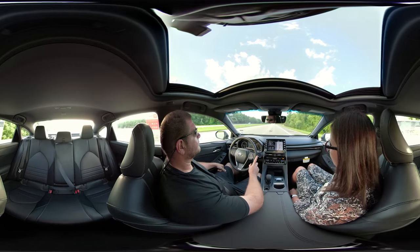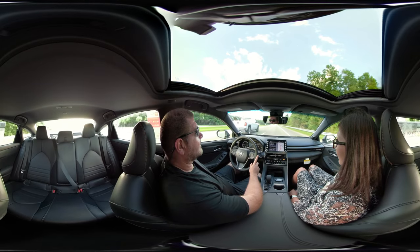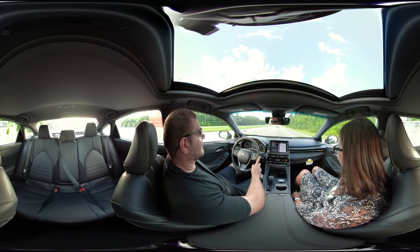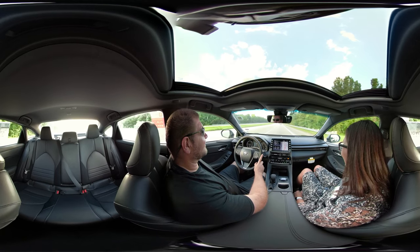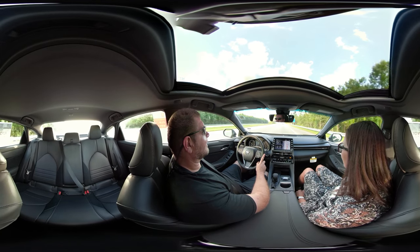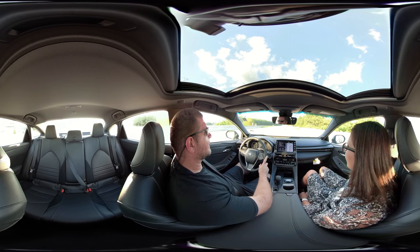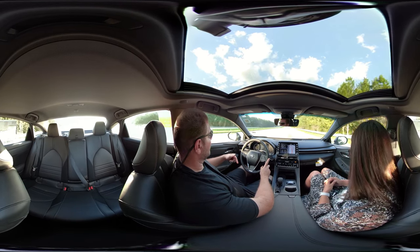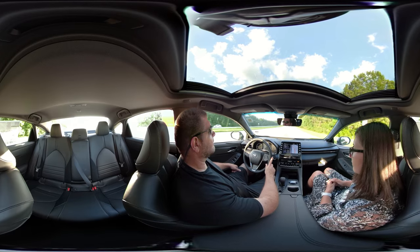This passenger seat is so comfortable. There's added support underneath your legs too — that lumbar is intense but awesome. It's like getting a back massage. The great thing is the memory seats, so you don't have to worry about reprogramming your seat every time. And when you turn off the engine, the steering wheel and seat go back, giving you more room to get in and out.